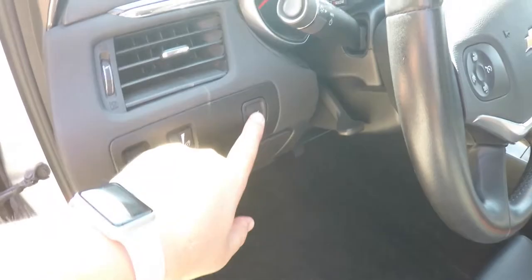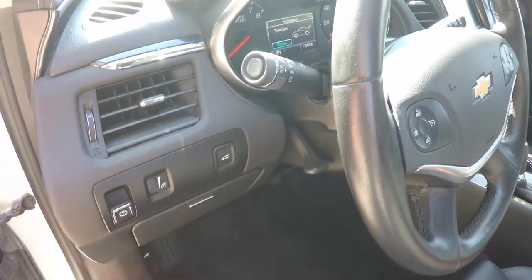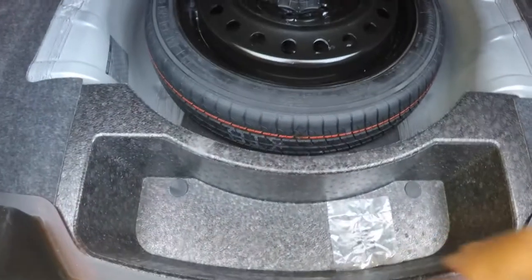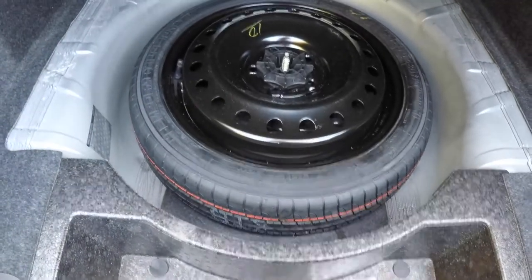Opening the trunk is easy — just press the trunk release button on the dash panel. Here's a quick look at the luggage area. Very nice and spacious, and it's also very flat. Underneath your mat, you do have compartmentalized storage as well as your compact spare tire.